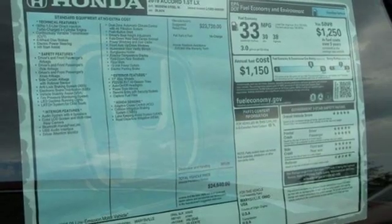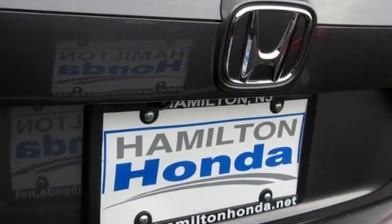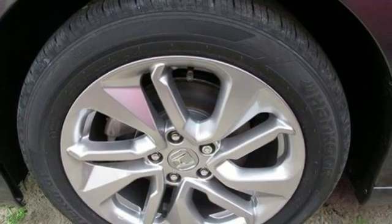Intercooled turbo inline four-cylinder engine, aluminum wheels, gas pressurized shocks, and LED low beam headlights.